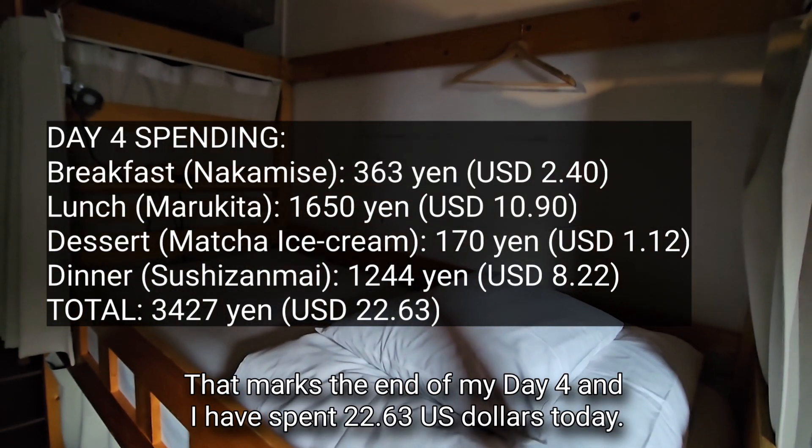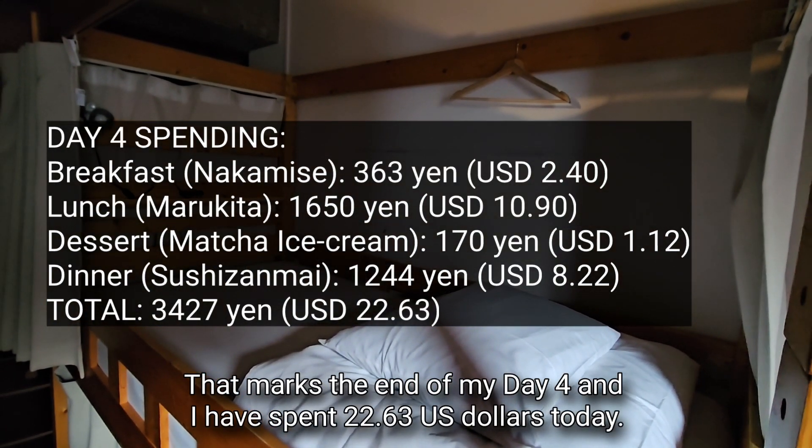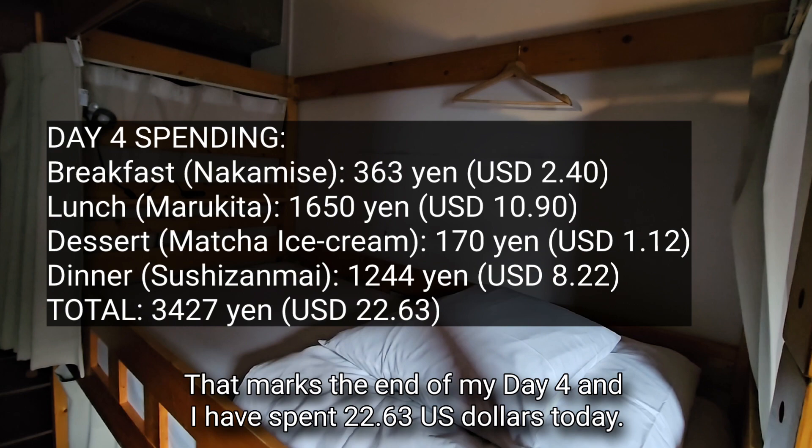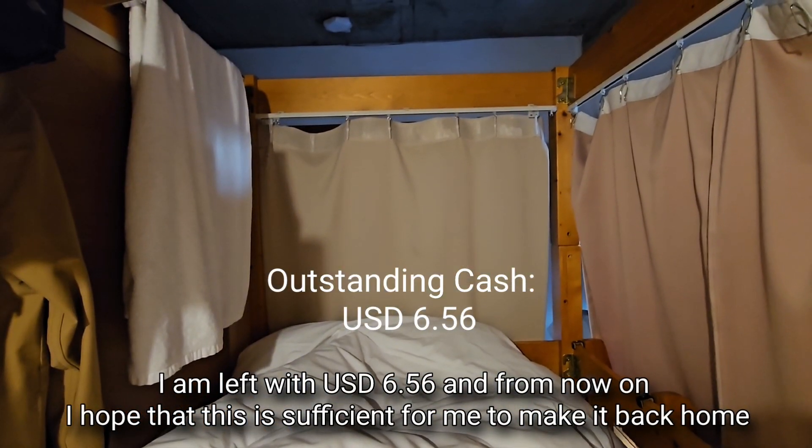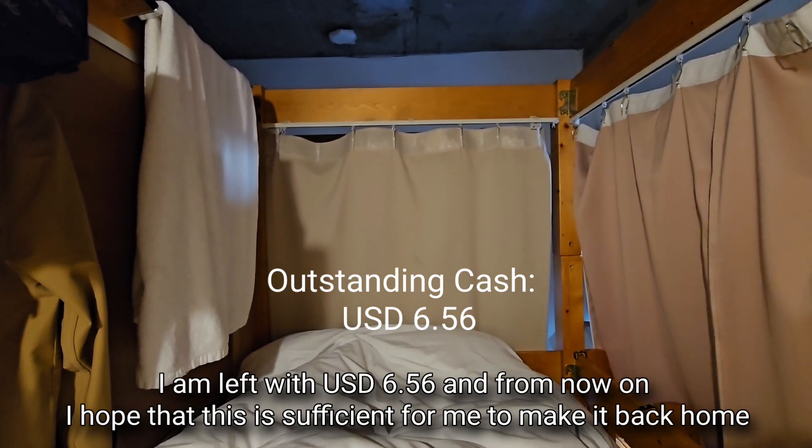That marks the end of day 4. I spent 22.63 US dollars today and am left with 6.56 US dollars — I hope this is sufficient to make it back home.